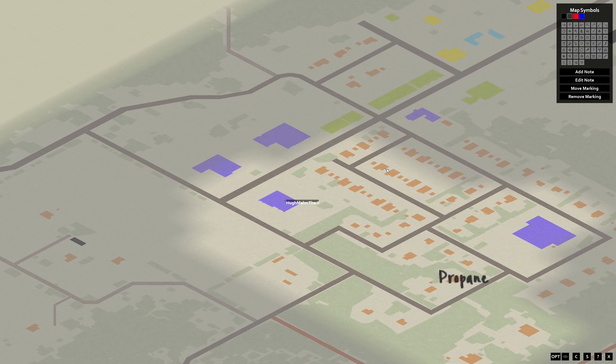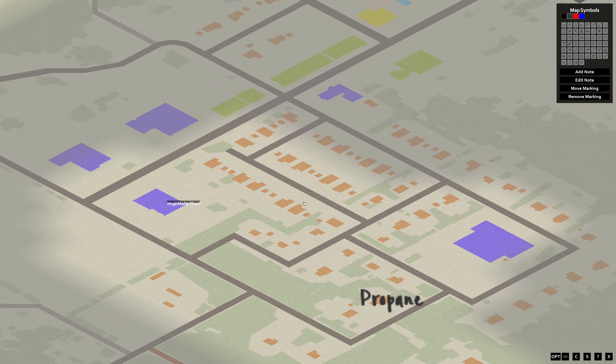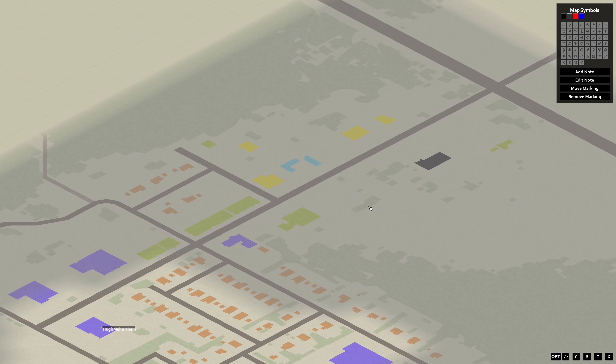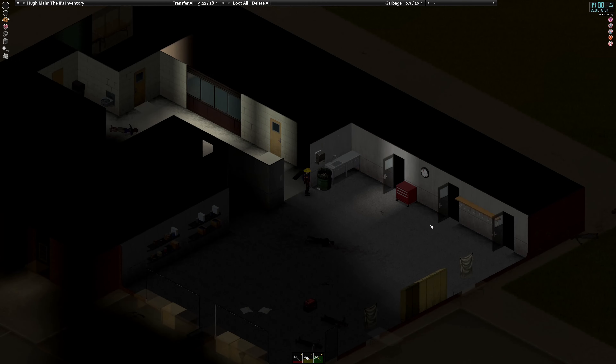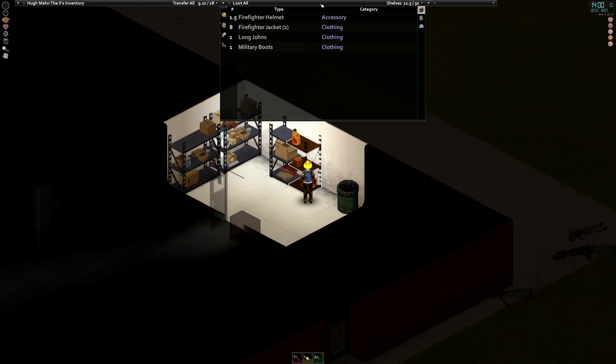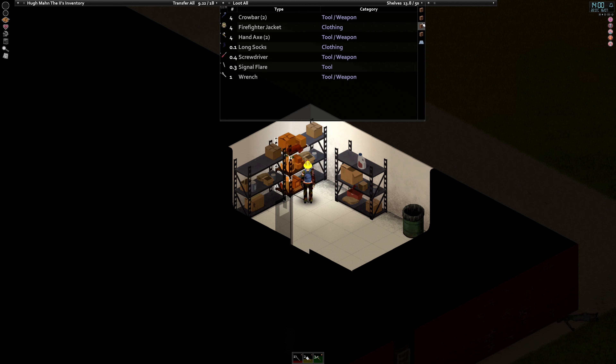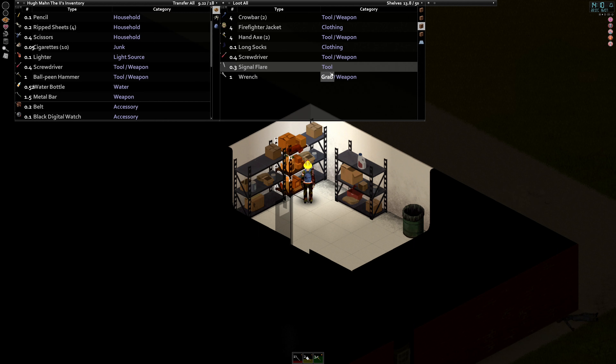I gotta look into what all the buildings nearby are, because the next step is to find seeds. Are grey buildings normally storage buildings? Like in Muldraugh they are. But I'll have to look up the map for this place, or just deal with it and suffer the consequences.